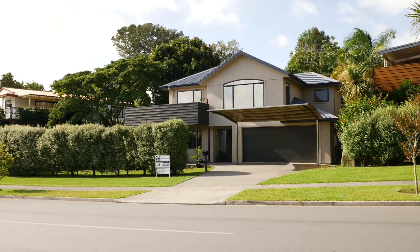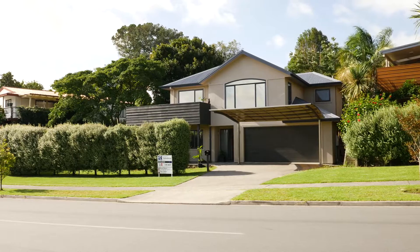Yes, that is the mount, and yes, this is 114 Osprey Drive here in Welcome Bay, so let's go see what this absolute beauty has to offer.